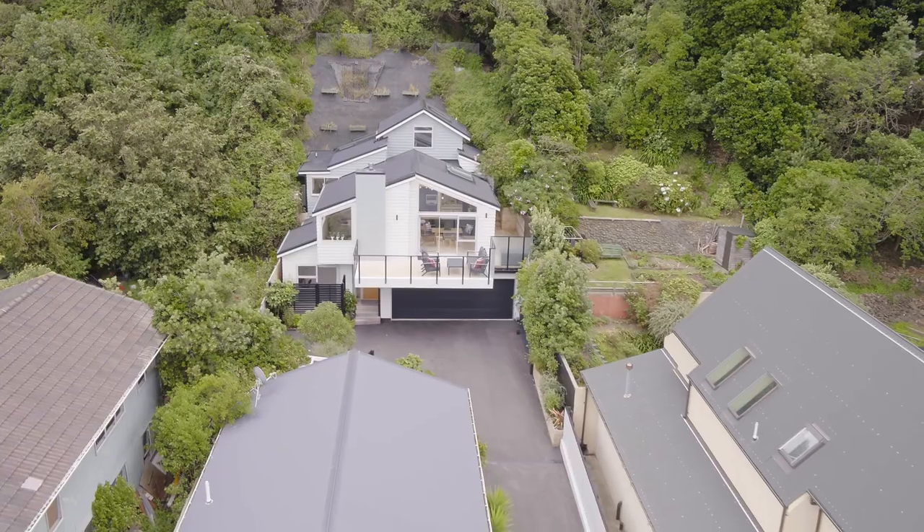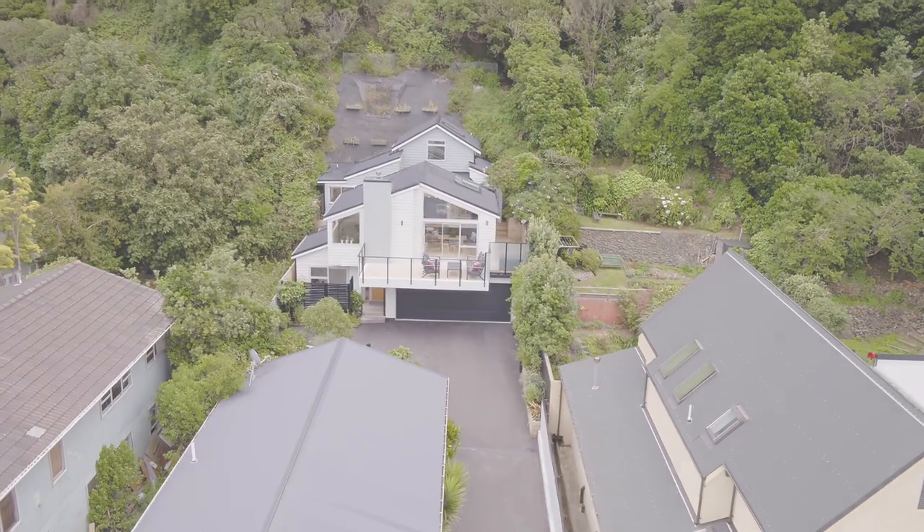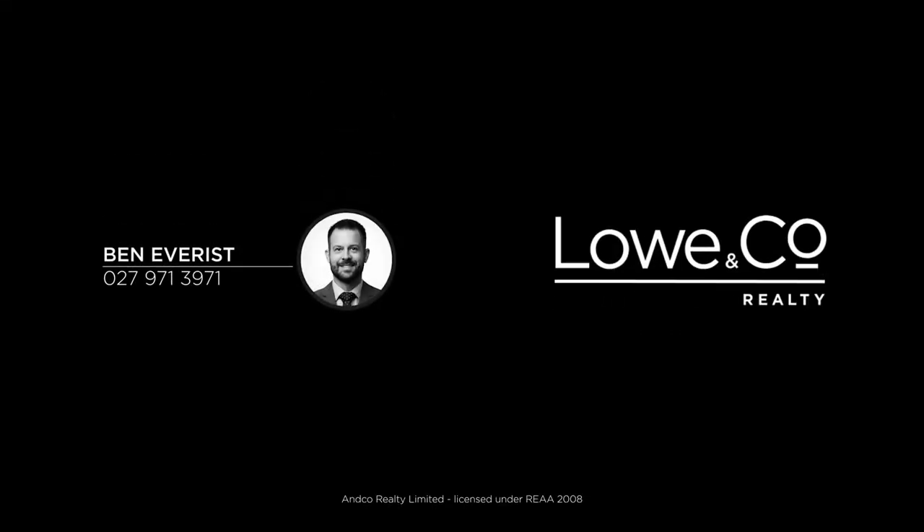Summer may be over but here you'll always feel like you're on holiday whatever the season. Call me now to view or I look forward to seeing you at one of our open homes.